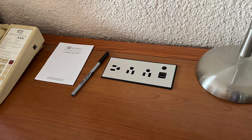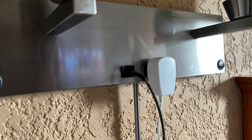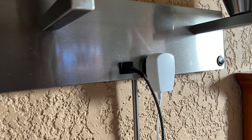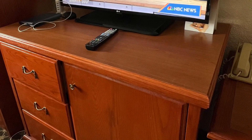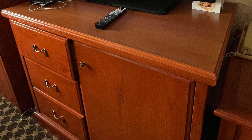There are plenty of outlets and USB ports — one on the desk right there and one over here by the lamp. You do have some drawers and a refrigerator below the TV.